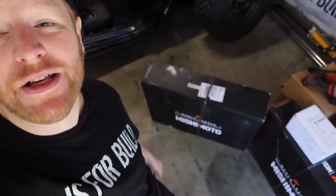Hey, what's up guys? Welcome to another episode of B is for Build. In today's episode I got a bunch of Mishimoto goodies behind me that we're gonna be installing on the jump-a-con.